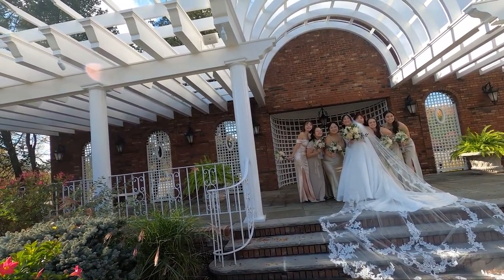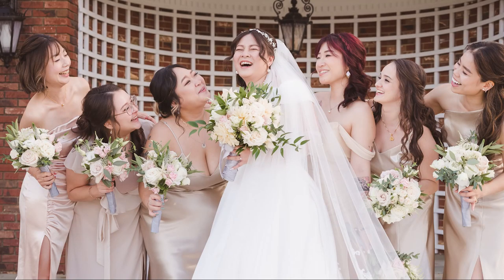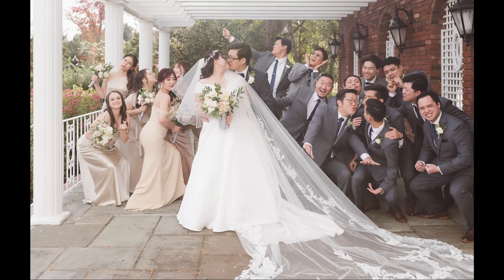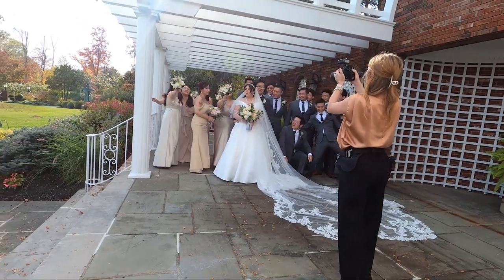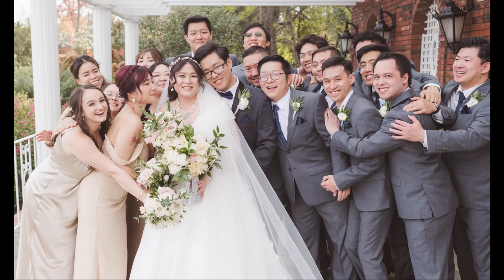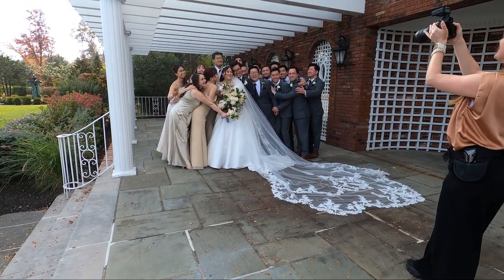Everyone look at Christine! Do something silly — go for it! And then everyone go for a group hug — a group sweaty hug! That's love! That's cute. So everyone, front hand in the pocket.